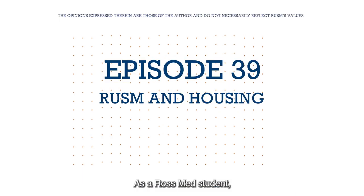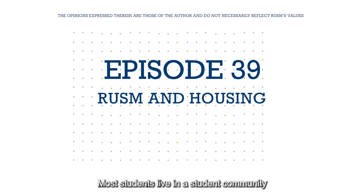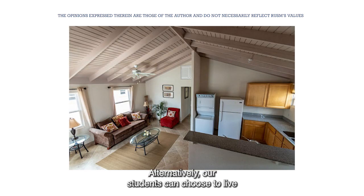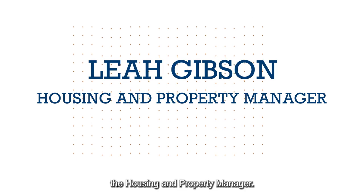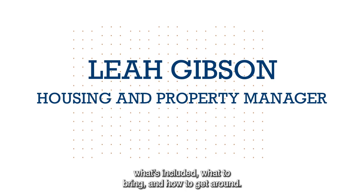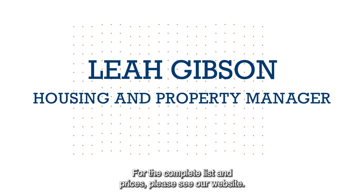As a Ross Med student, you will spend one-third of your time in Barbados. Most students live in a student community known as the Villages of Coverley. Alternatively, our students can choose to live off campus as well. My guest today is Leah Gibson, the Housing and Property Manager. She talks about the different options of housing, what's included, what to bring, and how to get around. For the complete list and prices, please see our website.